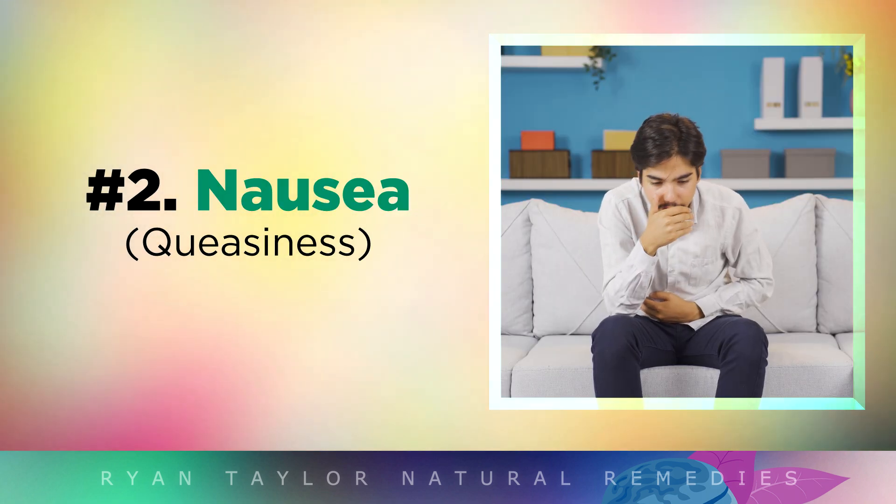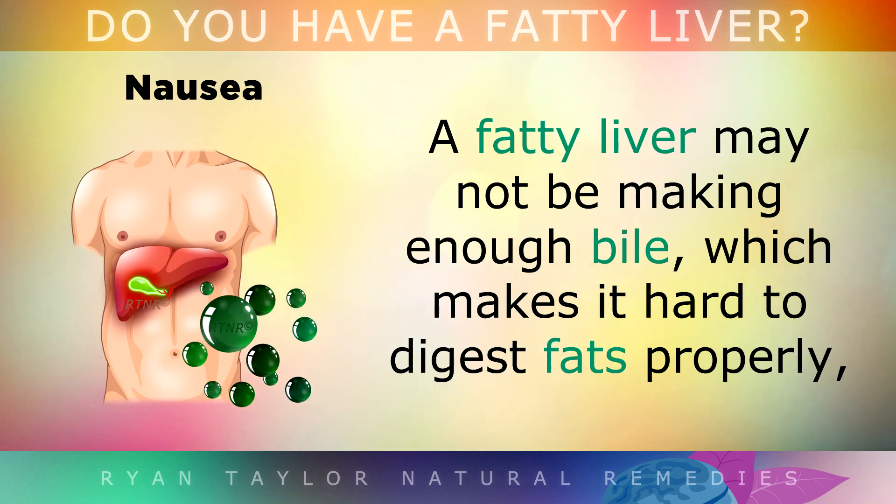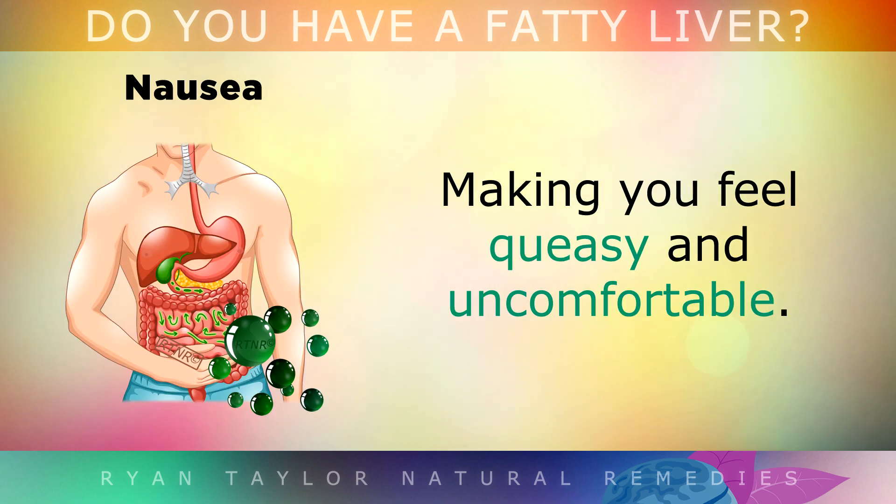You might also feel nauseous quite often, especially after eating a meal that's high in fat content. A fatty liver may not be making enough bile, which makes it hard to digest fat properly, making you feel queasy and uncomfortable.